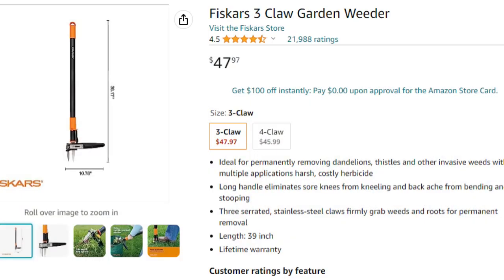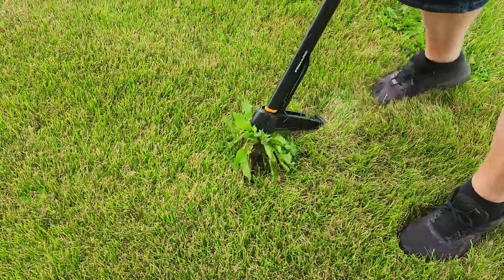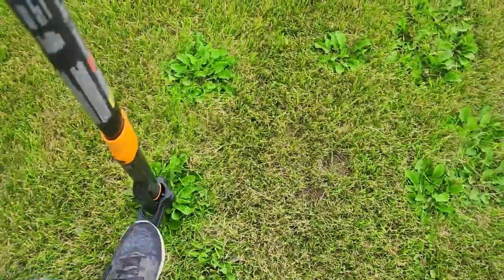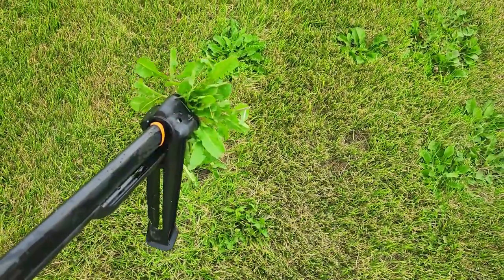This is the Fiskars stand-up weeder and it is great for dandelions. You just push it down right in the center of that dandelion, hold it down with your foot, pull backwards, and it pops the weed out of the ground. Then it's almost like cocking a gun — it just pops the weed off and you can drop it into the garbage can, a bucket, or wheelbarrow. It's very satisfying to do. One thing we love about it is you don't have to bend down at all because you stand up to pull the weed out and then pop it off right into the garbage. Definitely a great addition to your lawn care tools.